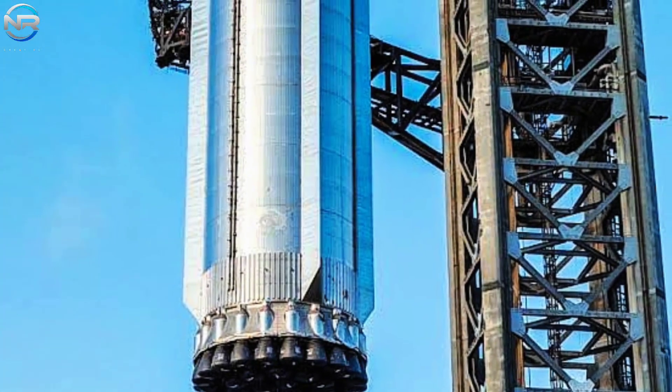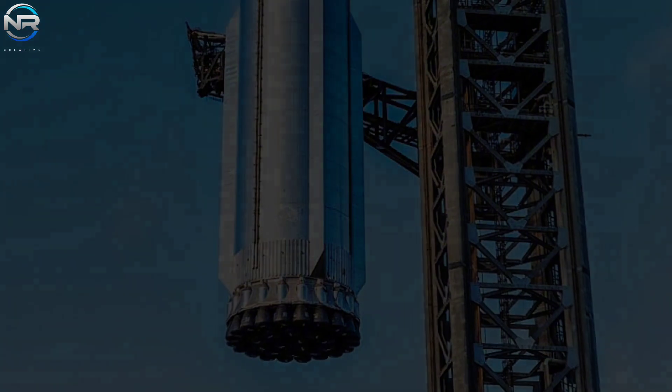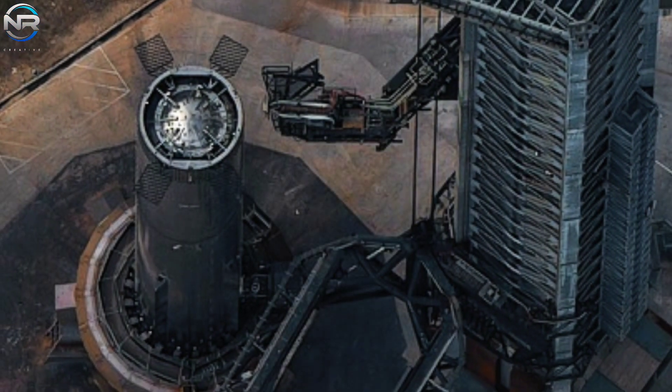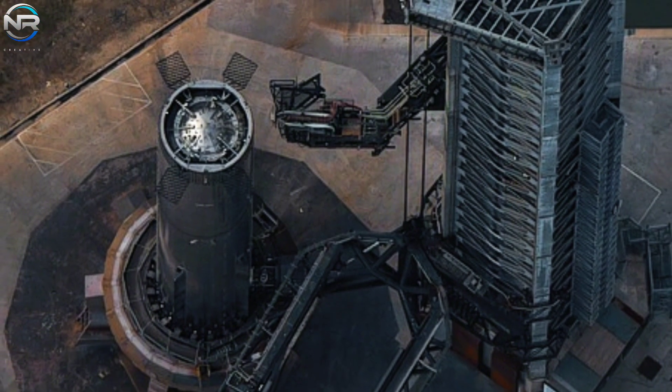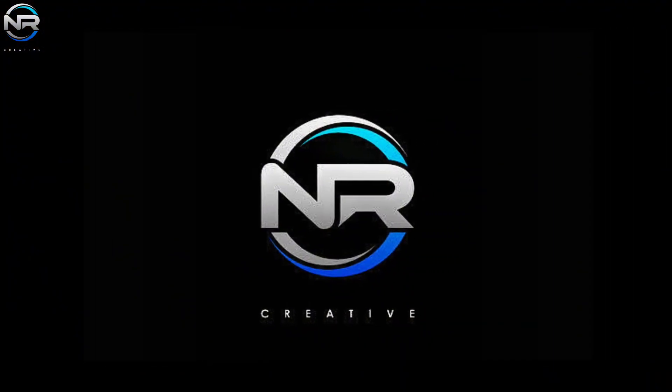Booster 14 appears to be facing challenges that could hinder or potentially prevent its launch on an upcoming flight. Meanwhile, Pad B has undergone significant upgrades to its orbital launch mount retaining arm. Let's talk more in today's episode.